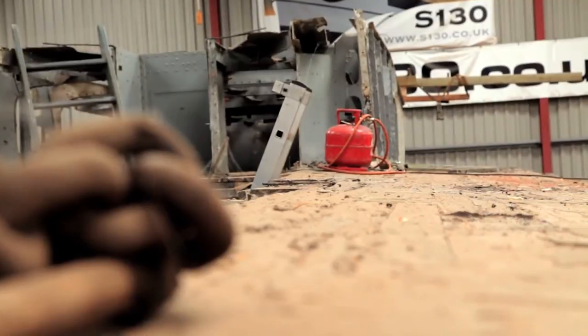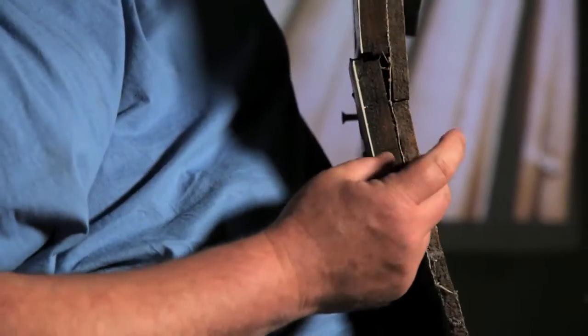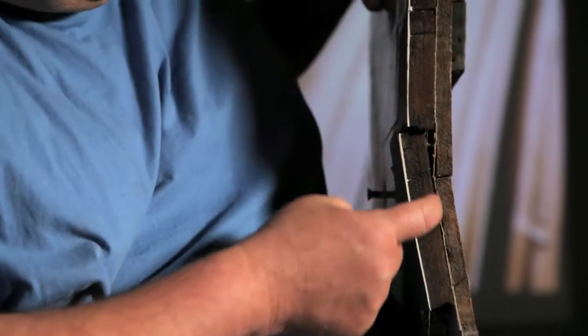The boat was a revolutionary engineering prototype back in 1943 — it was the fastest thing afloat. So it's significant in engineering terms: a composite of both wood and aluminium, able to do 43 knots.